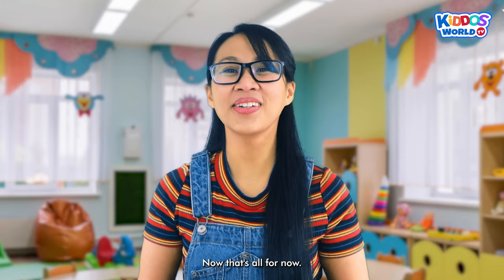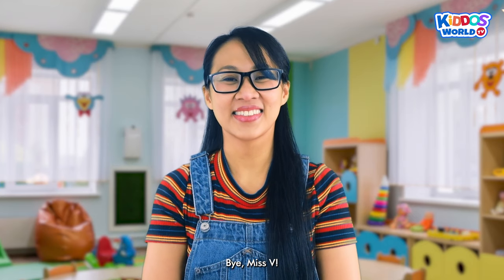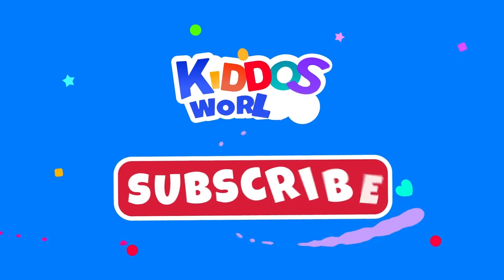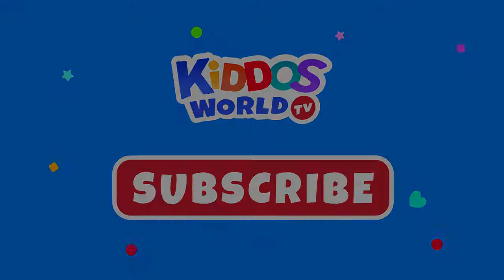Now that's all for now. This is Miss V and I look forward to the next one. Goodbye! Bye, Miss V! Having fun, kiddos? Please click subscribe for more learning and fun! See you in the next video!